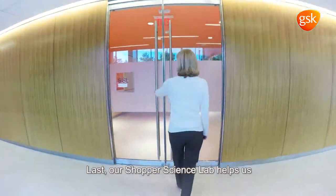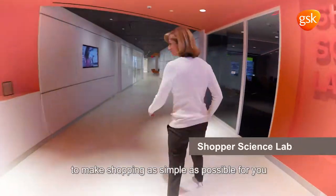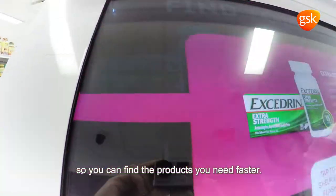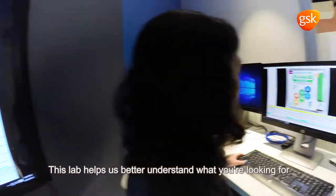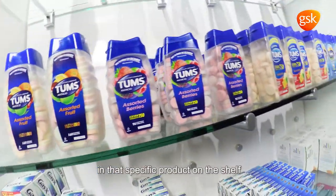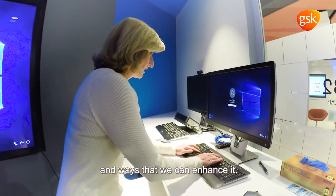Our shopper science lab helps us to make shopping as simple as possible for you so you can find the products you need faster. This lab helps us better understand what you're looking for in that specific product on the shelf and ways that we can enhance it.